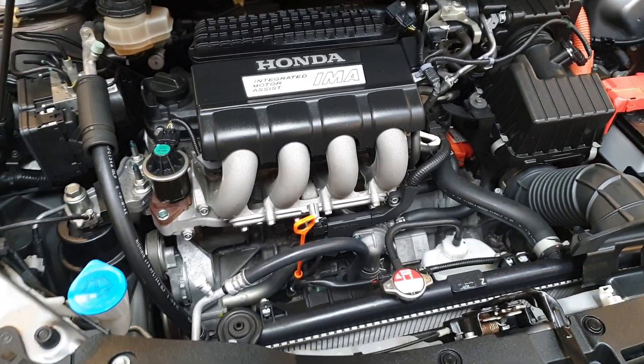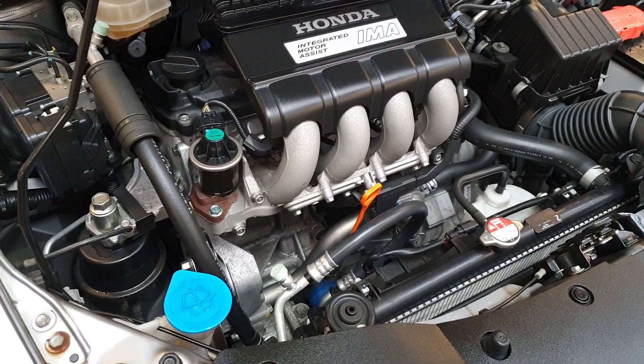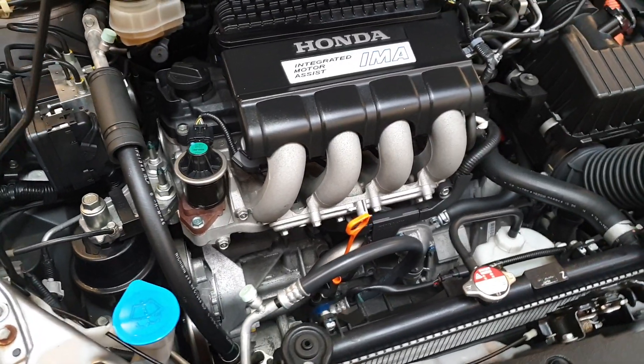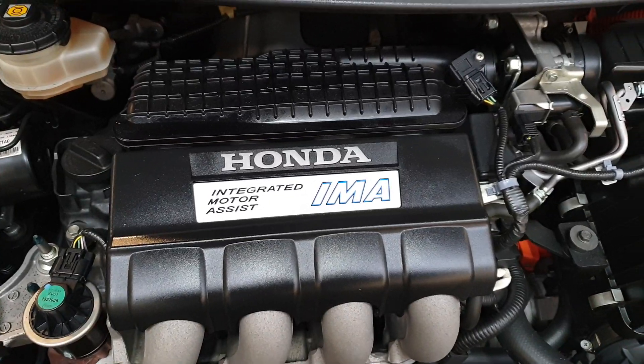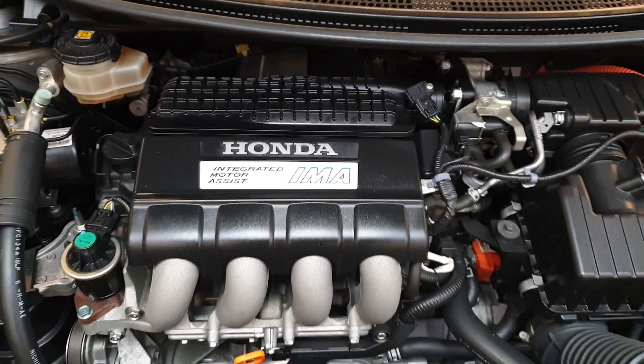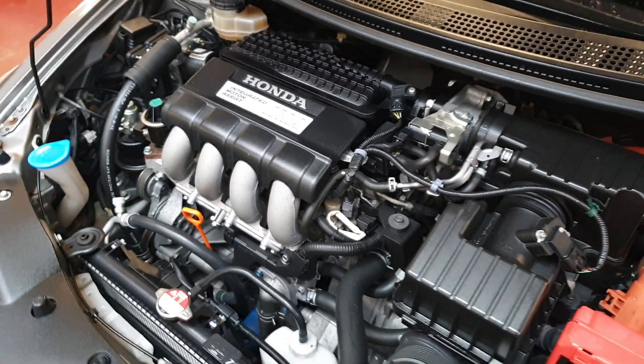Have a look at the engine — it's beautiful, no oil leak, no rust anywhere. It has the Integrated Motor Assist system, which is Honda's hybrid system, so you get a lot better economy.